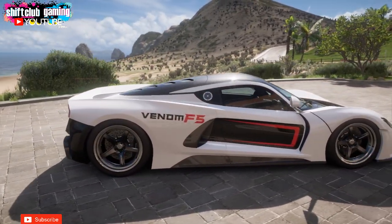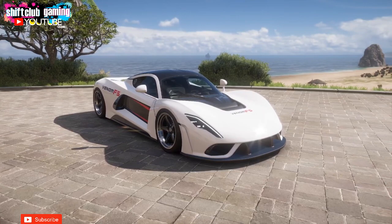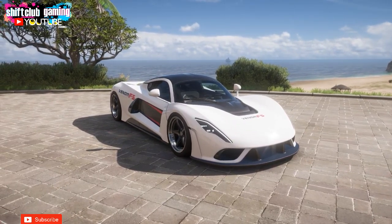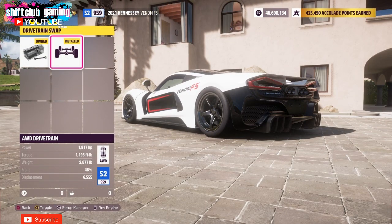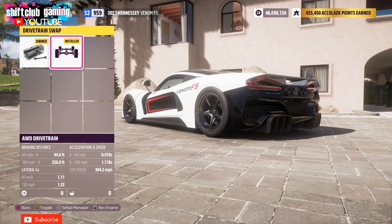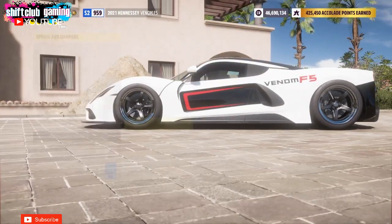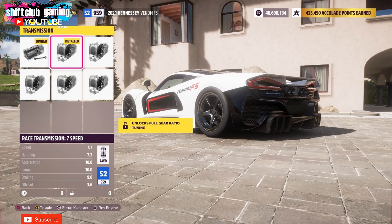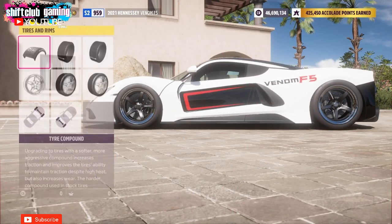This car and this build and tune that I will be showing you is, I believe, the new fastest car for the highway in Forza Horizon 5. This beats the Jesco hands down every time. The car is so cool — it weighs just over 2800 pounds. I have been waiting for a car to enter FH5 that will be a competitor for top speed runs against the Jesco, and I think we finally have that car.